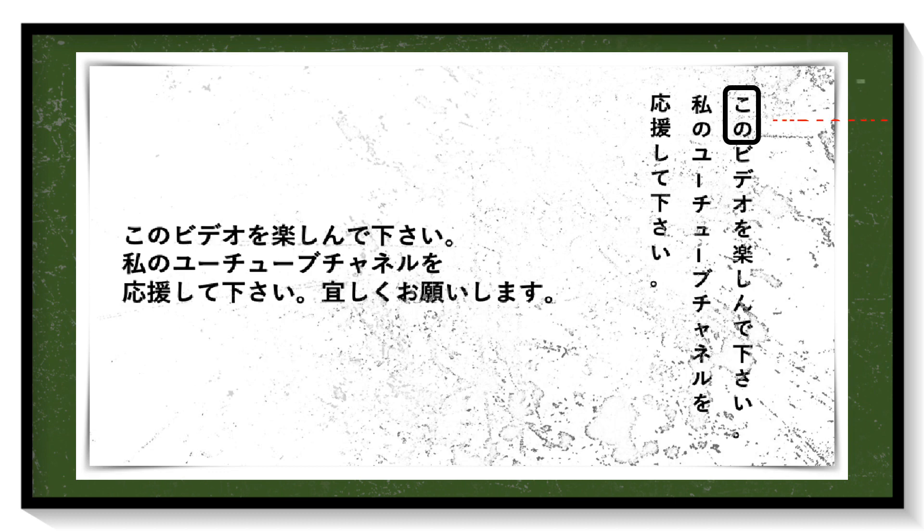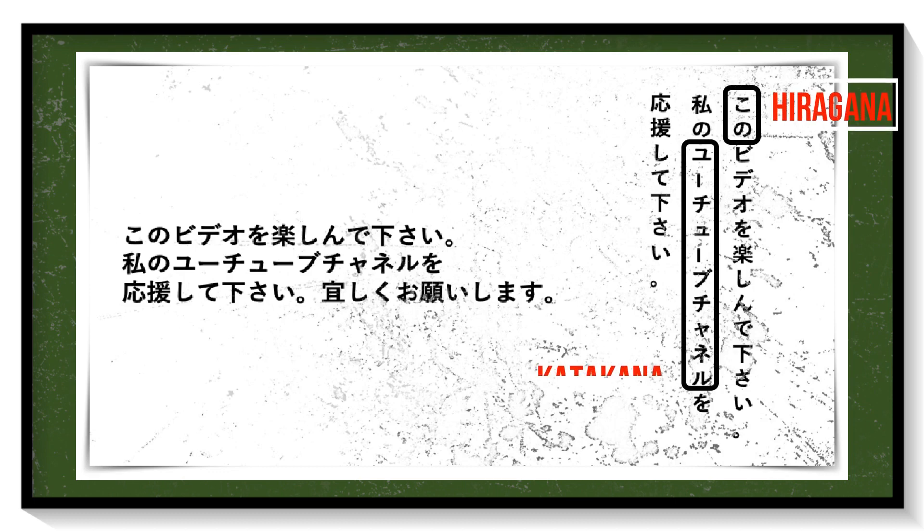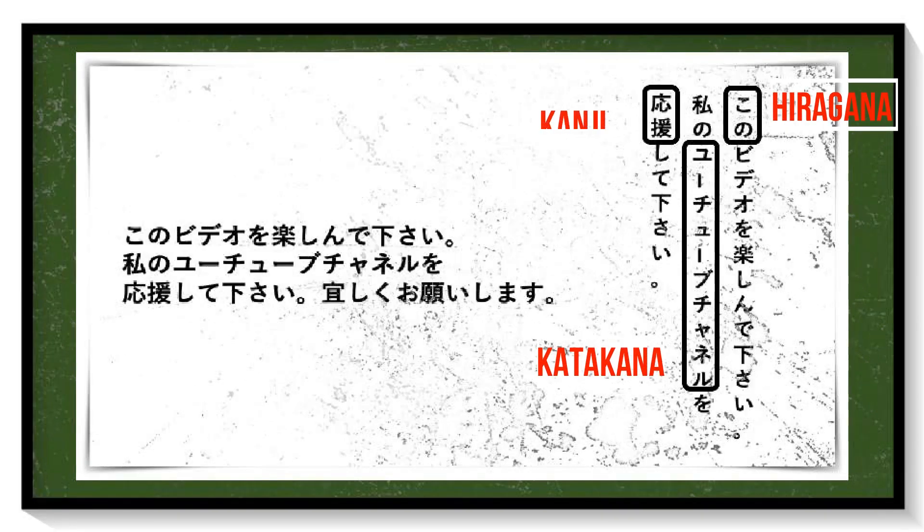These are the three basic scripts in the Japanese writing system: hiragana, katakana, and kanji. The first two are manageable — meaning they are easy to read, memorize, and write — while kanji is the most difficult of all, and the main reason why the Japanese writing system is so difficult.